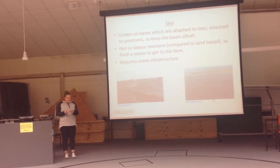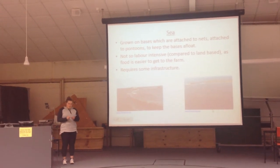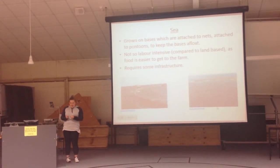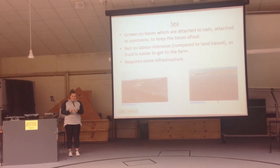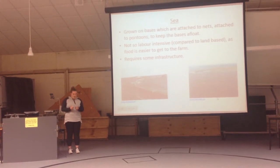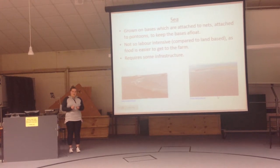Sea-based farming takes place in areas surrounded by seaweed and usually smooth, rocky coastlines. They are close to the shore so they can be easily accessed by the workers. The fish are grown on bases that are attached to nets, which are attached to big pontoons to keep the nets afloat. This type of farming is not so labour intensive, but still requires a labour work component.